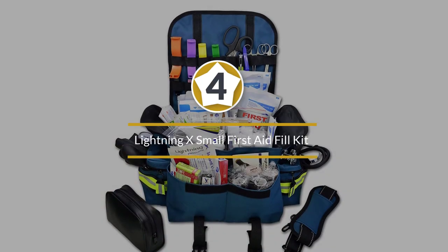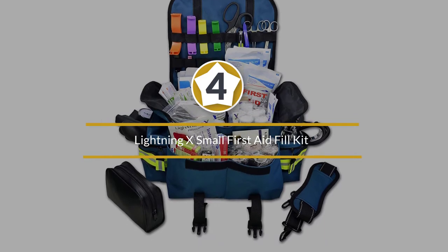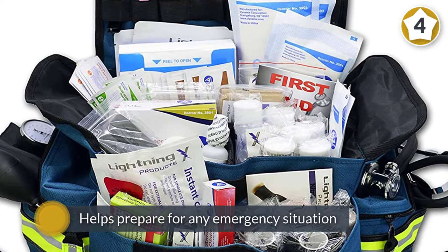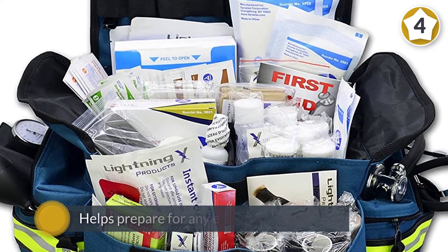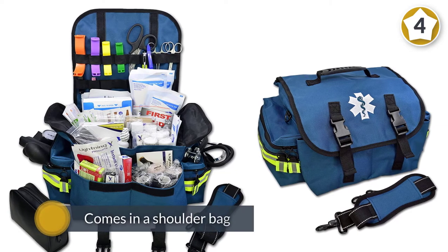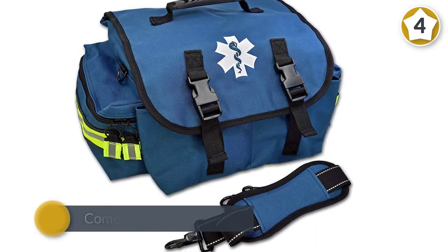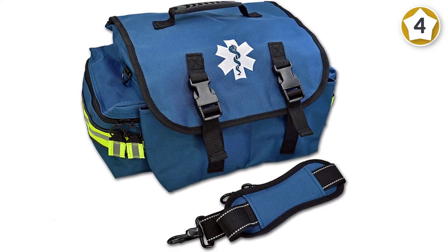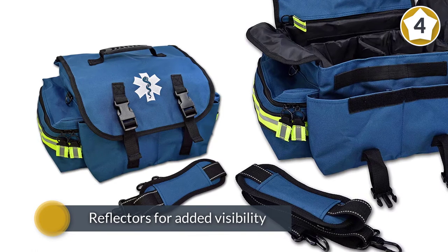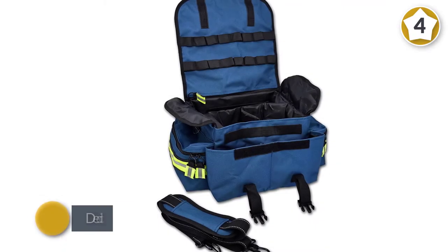Number four: Lightning X Small First Aid Fill Kit. The Lightning X Small First Responder EMT/MS Trauma Bag is a pricier option that helps prepare for any emergency situation. It comes in a shoulder bag with a Star of Life logo and reflectors for added visibility. In addition to gauze pads and various bandages, the kit includes a stethoscope, splint, CPR mask, penlight, oropharyngeal airway kit, and eyewash.